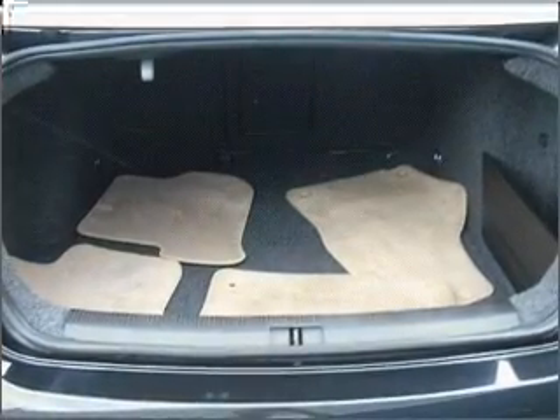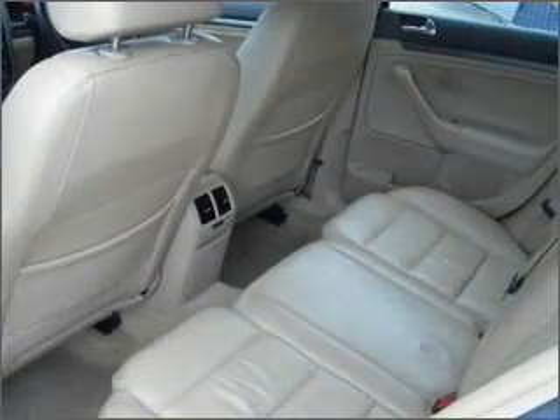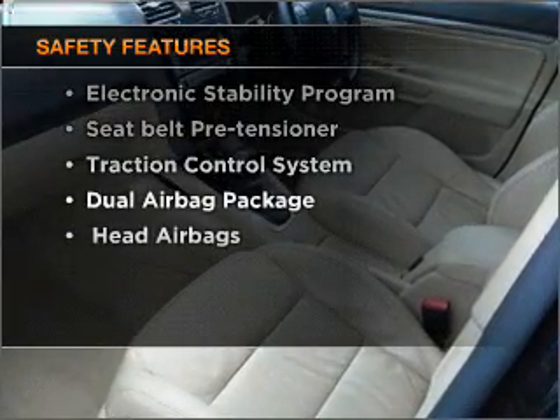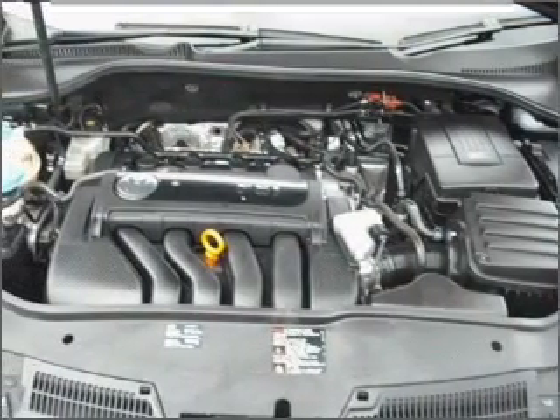Enjoy the comfort of dual temperature controls. Keep your family safe on the road with the added security of anti-lock braking. And for your peace of mind, the following safety equipment is included. Our website offers more information on all of our vehicles.